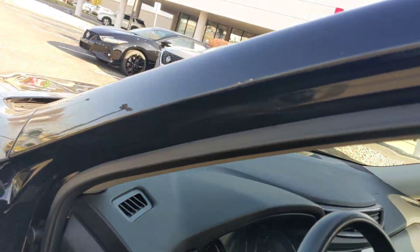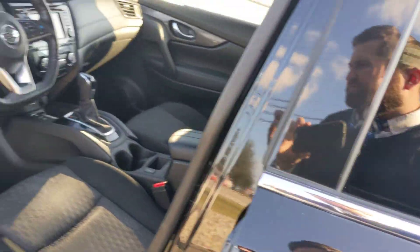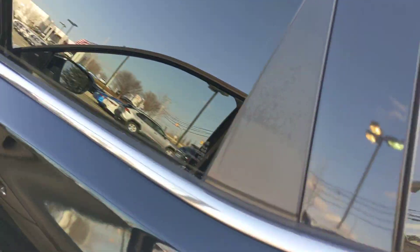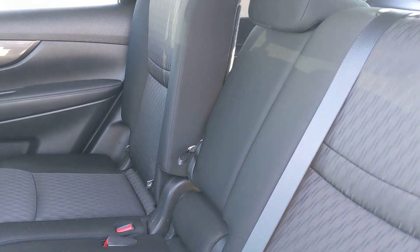Dual-zone climate control, so you and your passenger can both be comfortable. And the rear here — we've got our classic Rogue Stadium seating. These are going to slide back and forth, and front and back as well, so they do recline.